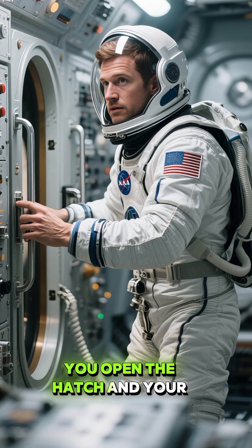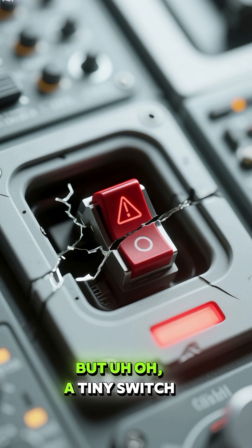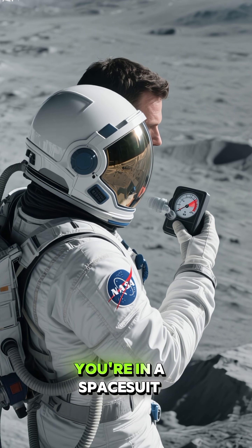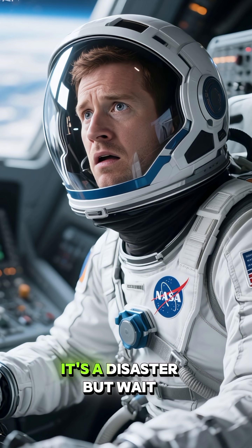You open the hatch and your spacesuit is supposed to inflate automatically. But a tiny switch is broken and now your life support system won't work. You're in a spacesuit with a broken oxygen supply on the moon with no way to fix it. It's a disaster.